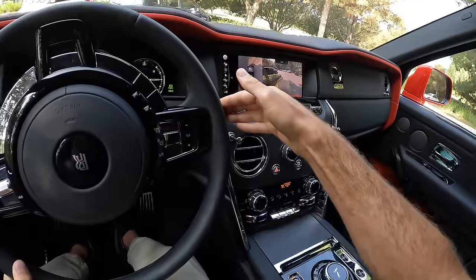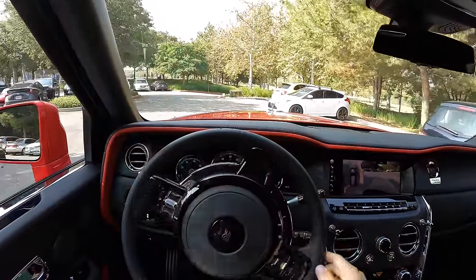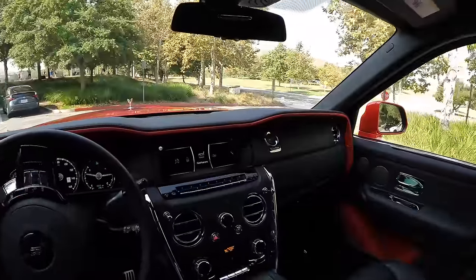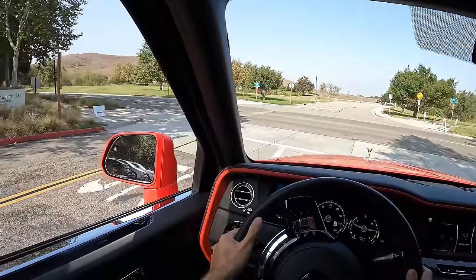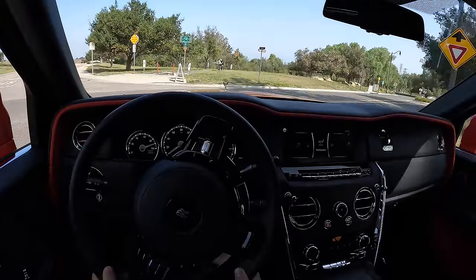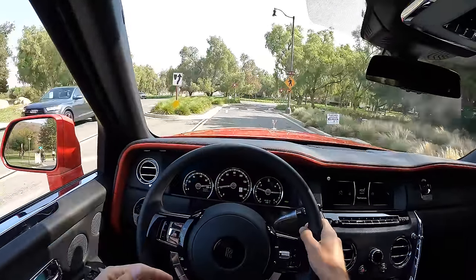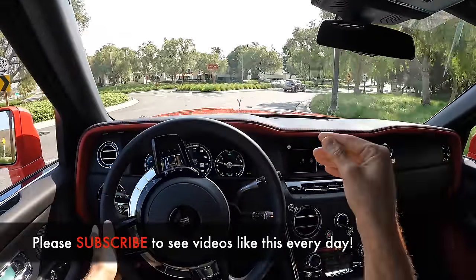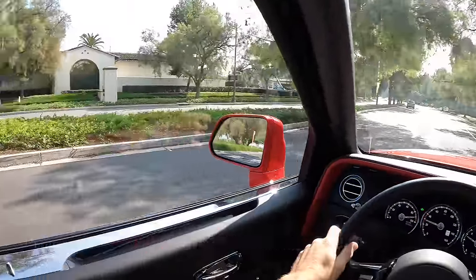Pull down on the stalk to go into drive and away we go, near silently. We experienced our first bump in the Rolls-Royce Cullinan and there will be more, but we'll feel them in the same way — you just roll over bumps majestically. You don't hit bumps in this car; you kind of ooze over them.